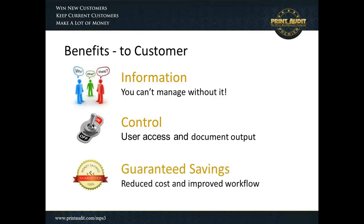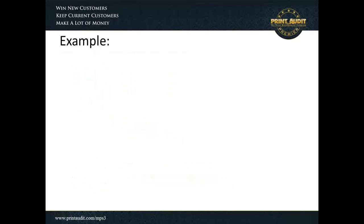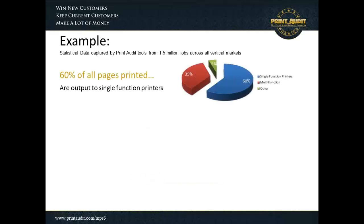Associated with that spend is the ability to guarantee savings. We're going to show you in this webinar how we drill down into certain types of behavior, and through understanding that behavior and through the implementation of some type of control — such as rules-based printing or perhaps a secure and follow-me print capability — you're able to reduce costs in a way that is virtually guaranteed for your customers. We've gathered statistics at Print Audit on millions and millions of jobs.